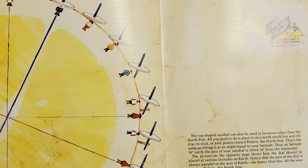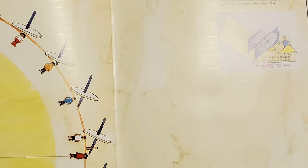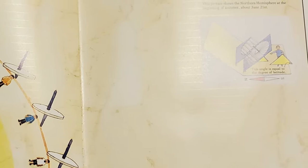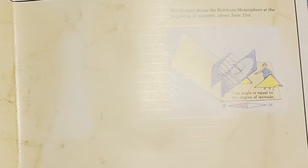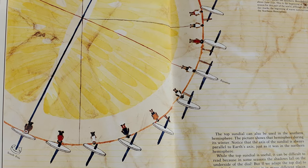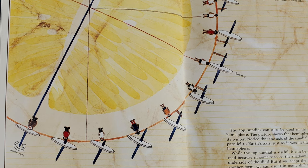A top-shaped sundial can also be used at locations other than the North Pole. All you need to do is place it on a north-south line and tilt it so that the stick or axis points towards Polaris, the North Star. That's the same as tilting it at an angle equal to your latitude. Thus, at latitude 36 degrees north, the axis of your sundial is tilted 36 degrees from the horizontal. The picture on the opposite page shows how the dial should be placed at various latitudes on Earth. Notice that the axis of the dial is always parallel to the axis of Earth. All the axes point to Polaris, the North Star. The top sundial can also be used in the southern hemisphere — the axis of the sundial is always parallel to Earth's axis, just as it was in the northern hemisphere.